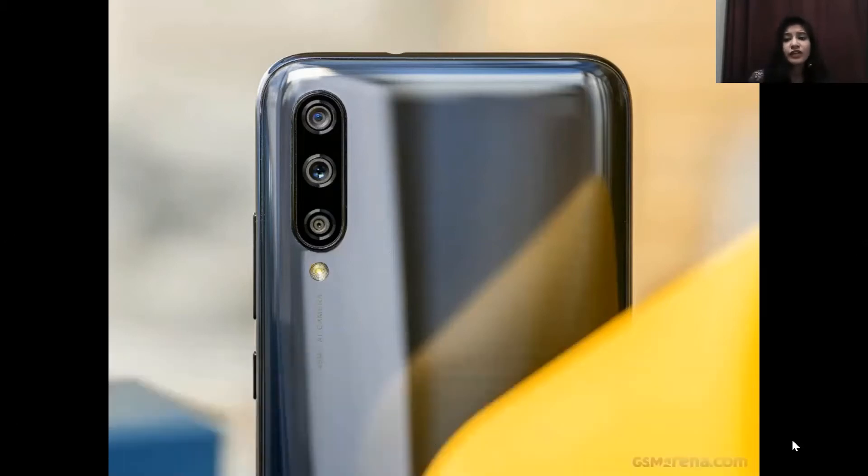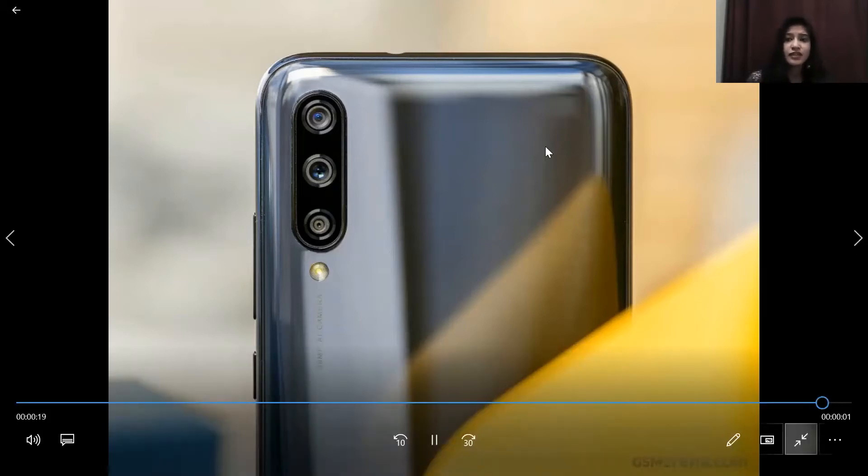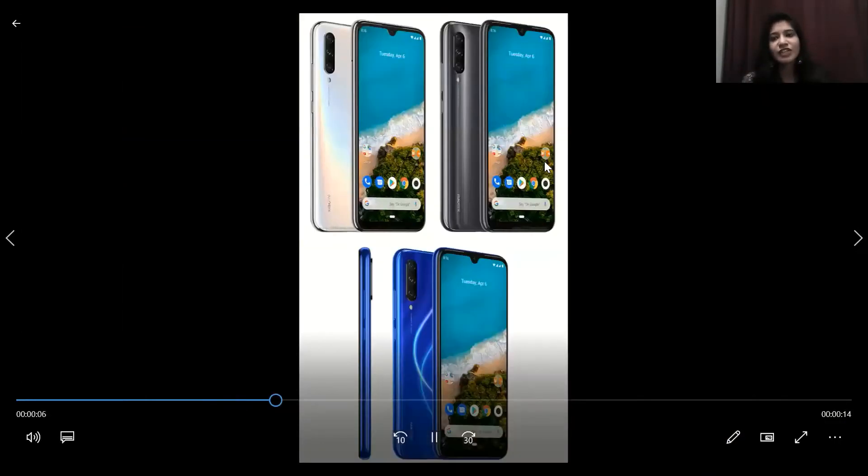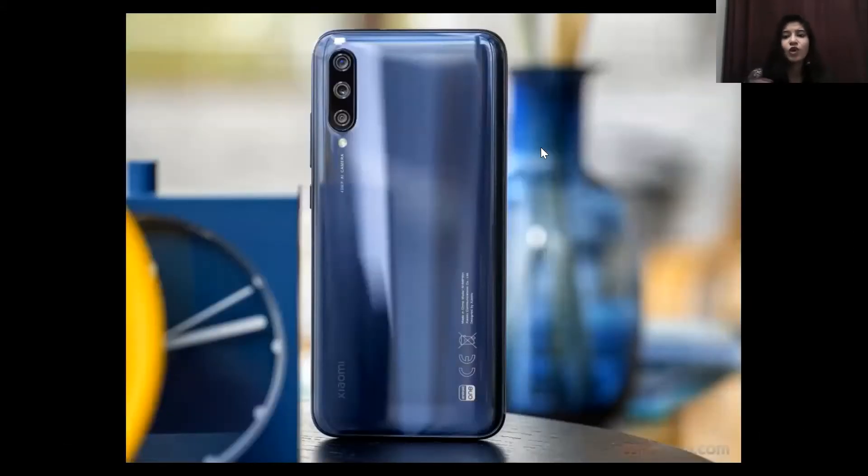So this is what the Xiaomi Mi A3 is all about — it was a good review. If you have interest in this model and want to place an order, you can check out our website in the description. If you want to place an offline order, the executive helpline number is also in the description. I will see you in the next video with another model — until then, take care!